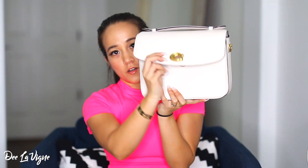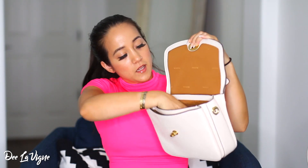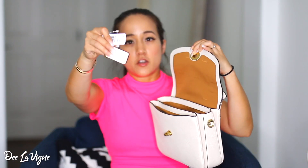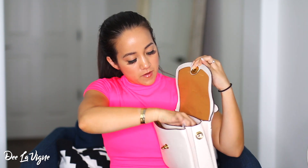The Coach Cassie has a turn-lock mechanism — you just turn this middle part. It also has a little strap that you can wear on your shoulder or cross-body, and the strap is adjustable. Inside, it has two big main pockets, a little slip pocket, and a zipper compartment. It also comes with a Coach tag inside.